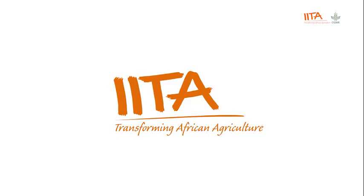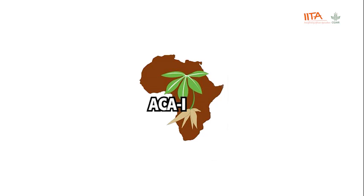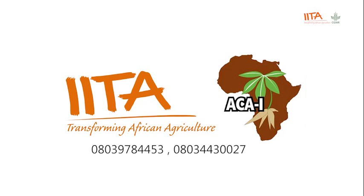Ekansi, the International Institute of Tropical Agriculture, Africa Cassava Agronomy Initiative, luri ero: 0803-978-4453, tabi 0803-443-0027.